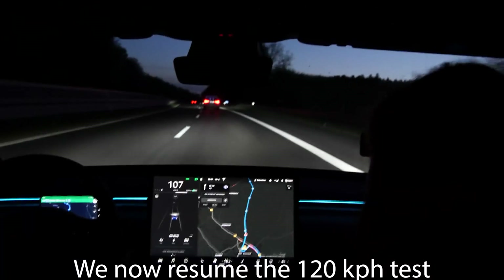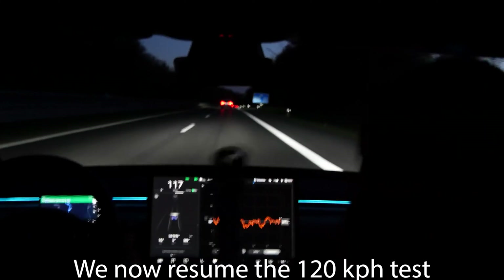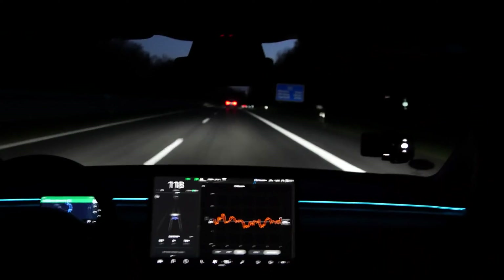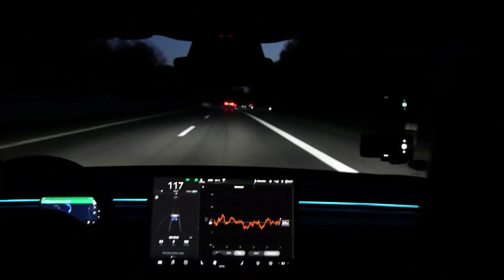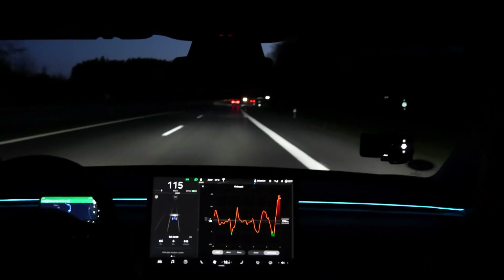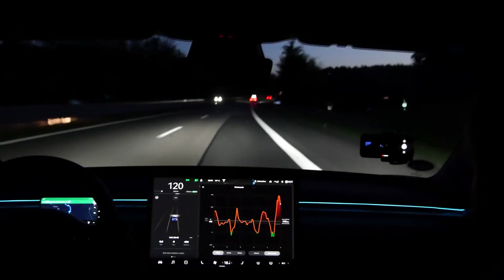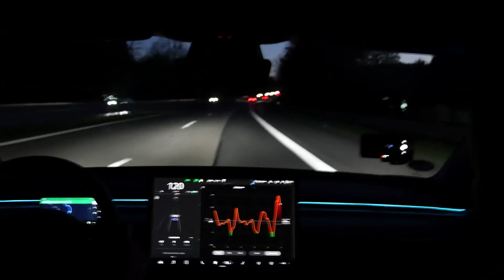Now we start our high speed test again. We have a huge spike because of the acceleration and because we just started the car.